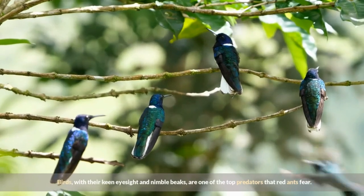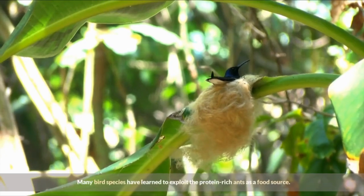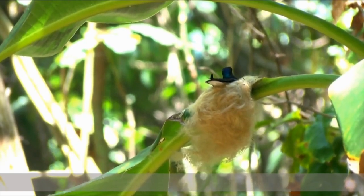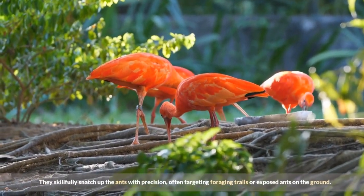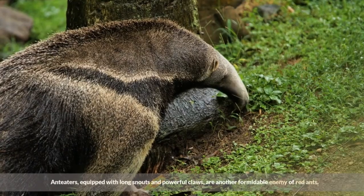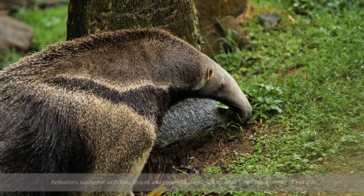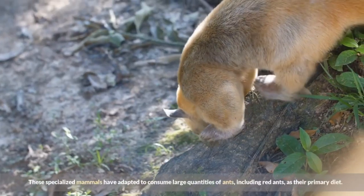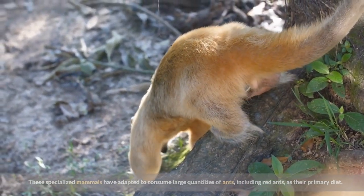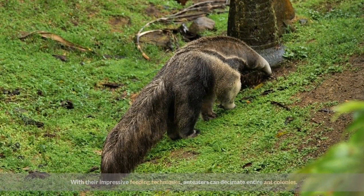Birds, with their keen eyesight and nimble beaks, are one of the top predators that red ants fear. Many bird species have learned to exploit the protein-rich ants as a food source, skillfully snatching up the ants with precision, often targeting foraging trails or exposed ants on the ground. Anteaters, equipped with long snouts and powerful claws, are another formidable enemy of red ants. These specialized mammals have adapted to consume large quantities of ants, including red ants, as their primary diet. With their impressive feeding techniques, anteaters can decimate entire ant colonies.